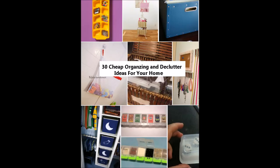30 Cheap Organizing and Declutter Ideas for Your Home. Declutter and organizing does not need to be expensive.